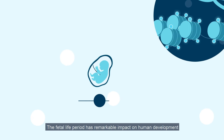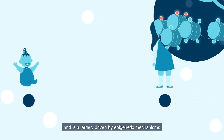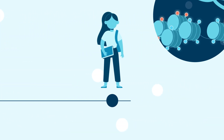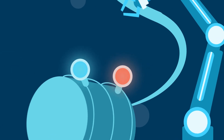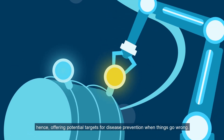The fetal life period has remarkable impact on human development and is largely driven by epigenetic mechanisms, which shape our cells and organs. Unlike genetic mutations, epigenetic changes are potentially reversible, hence offering potential targets for disease prevention when things go wrong.